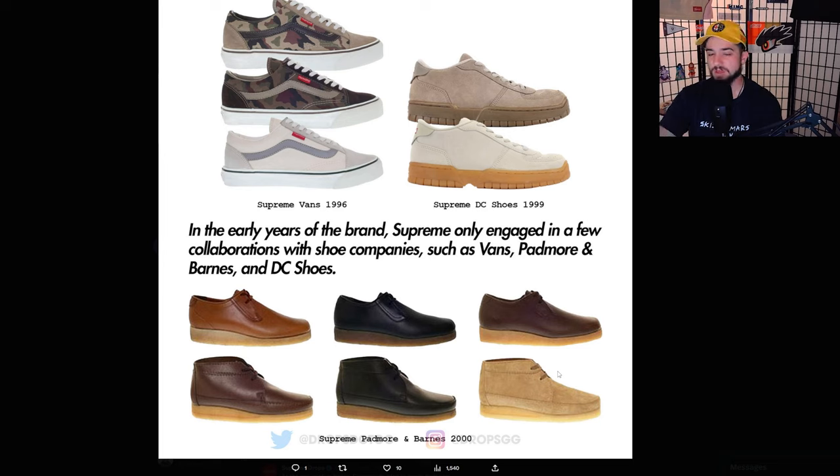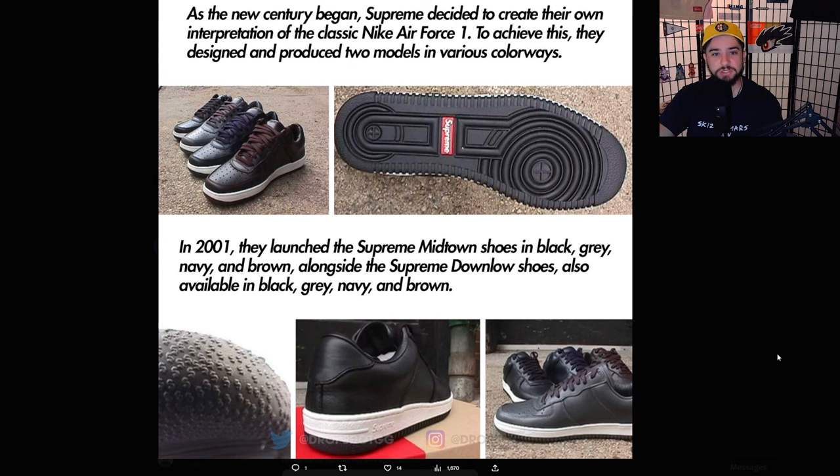Supreme is really the only skate brand to get this level of relevance — besides maybe Vans for sneakers. In terms of an actual clothing brand that also makes skateboards, can you guys think of any other brand that's even close? Most people have at least heard of Supreme, or know it as that company that puts their name on bricks and sells them.